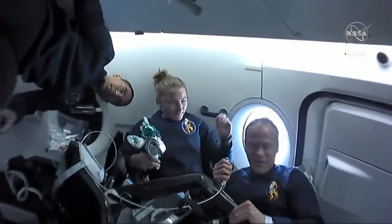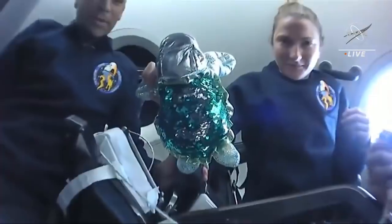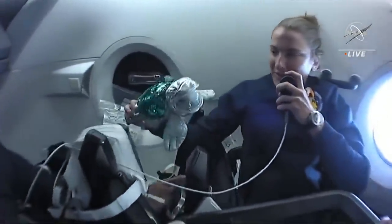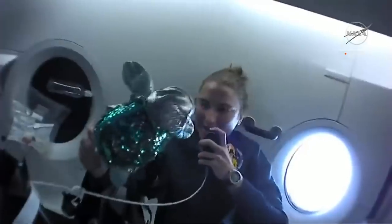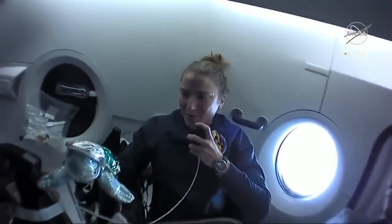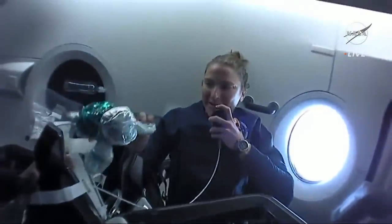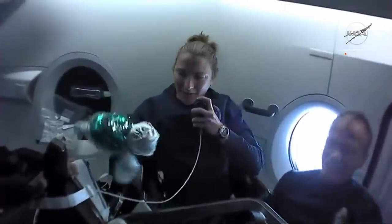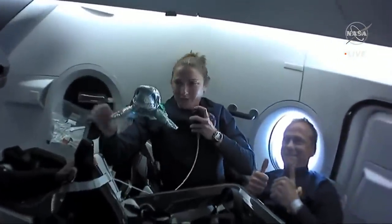We also wanted to introduce our zero G indicator, FAO — that's German for peacock. We chose FAO to be our zero G indicator because Raj and I are both from the astronaut class called the Turtles, and we're excited to represent our class in space. And Tom is a peacock, so to get everybody on board, we picked a peacock turtle. You'll note she's peacock colored, and we named her FAO, which is German for peacock.